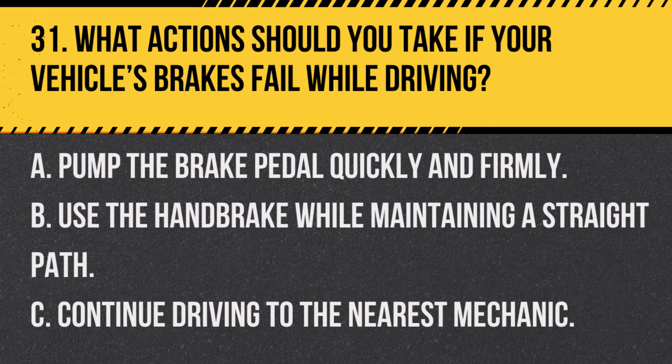Question 31. What actions should you take if your vehicle's brakes fail while driving? A. Pump the brake pedal quickly and firmly. B. Use the handbrake while maintaining a straight path. C. Continue driving to the nearest mechanic. Answer: A. Pump the brake pedal quickly and firmly. This may build up enough pressure to stop the vehicle.